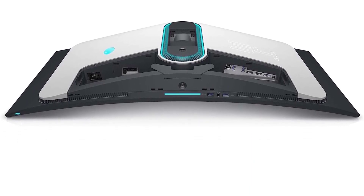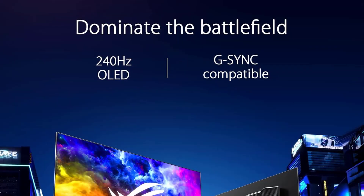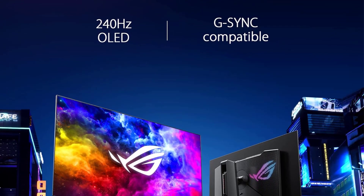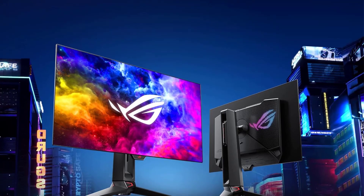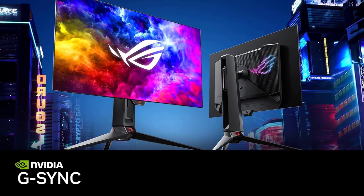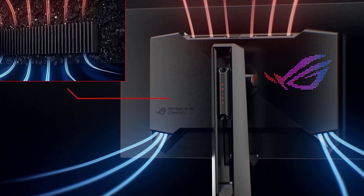Number two: 27-inch OLED gaming monitor highlights. Size: 27 inches. Pixel type: OLED. Max refresh rate: 240Hz. Variable refresh rate: yes. Native resolution: 2560x1440. HDR10: yes.